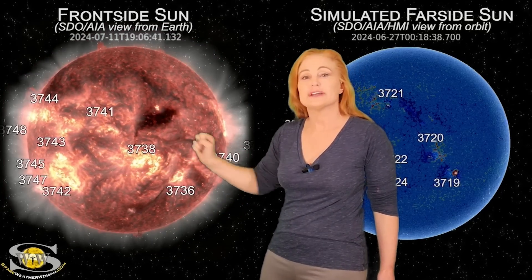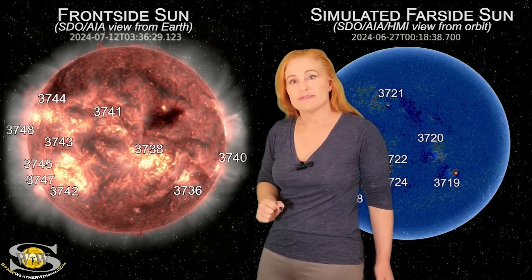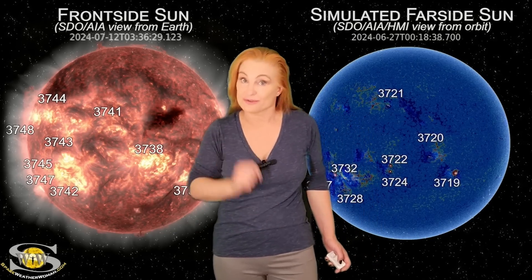Meanwhile, we're going to need to be paying more attention to the other filaments that could be erupting here, especially around region 3738, because this region is still the dominant player on the sun's Earth-side.